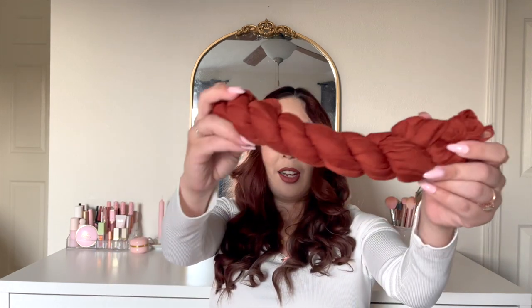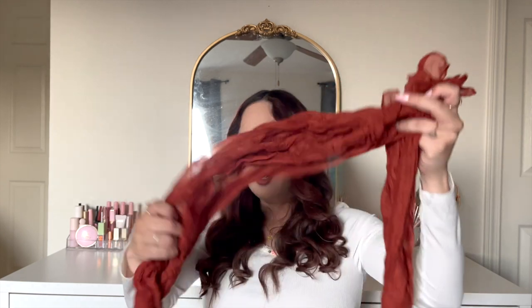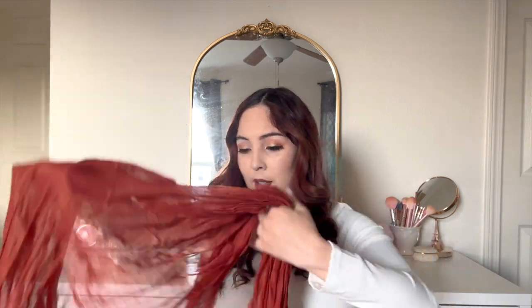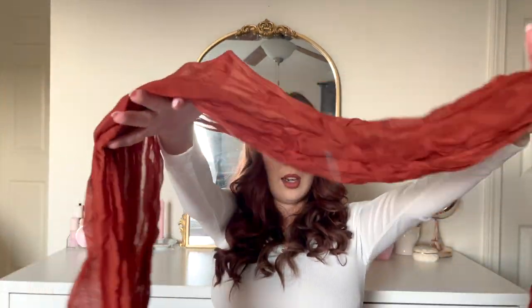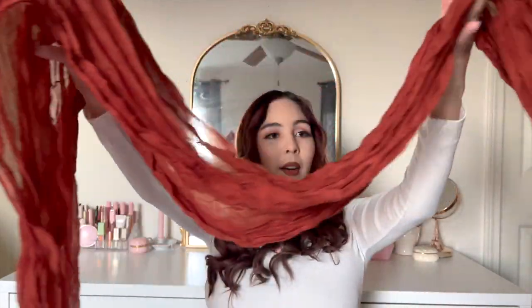The next item is a cheesecloth table runner — I love how they wrapped it up. I just loved that burnt orange color; it is just my color, so cozy and warm. You're not really gonna get the full gist of it until you see the tablescape, but I don't think I paid more than five dollars for this and it looks cute. It'll get the job done. I don't have the largest dining table so I'm pretty sure this will fit just fine. I love the color — I could even wear it as a scarf!